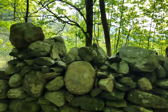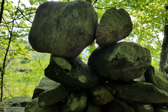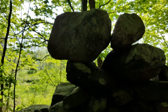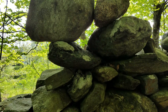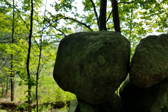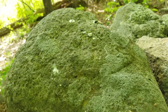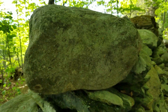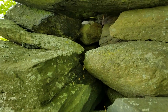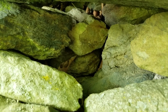Come over here to the serpent head. That's a howling wolf of some kind. That's the serpent head. They always carve triangles in the top of these things. You can see how it was constructed. It's hollow on the inside of the wall. There's a nice hunk of quartz crystal in there.